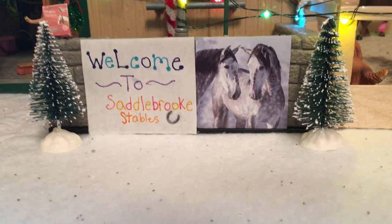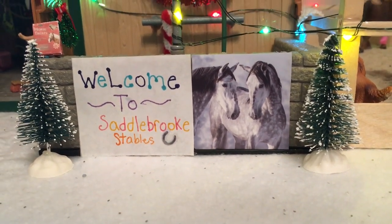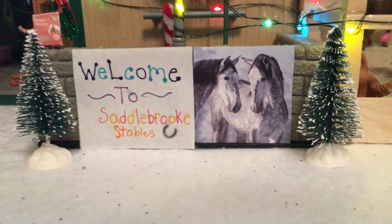Hey guys, it's me Brick here from Saddleworks Stables, and in today's video I bring to you my Schleich barn tour for Christmas of 2020. So let's get on with the video.